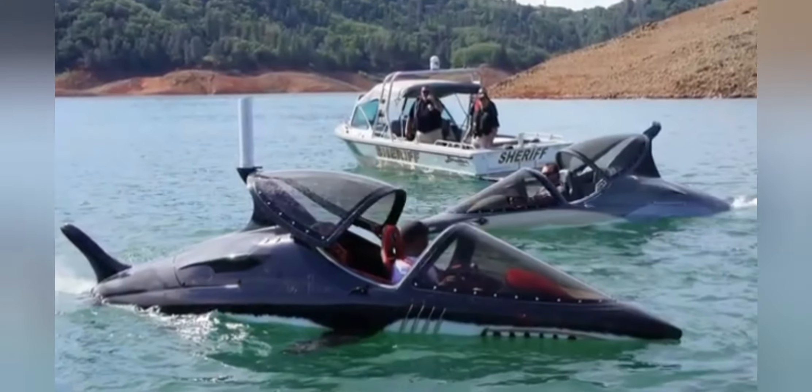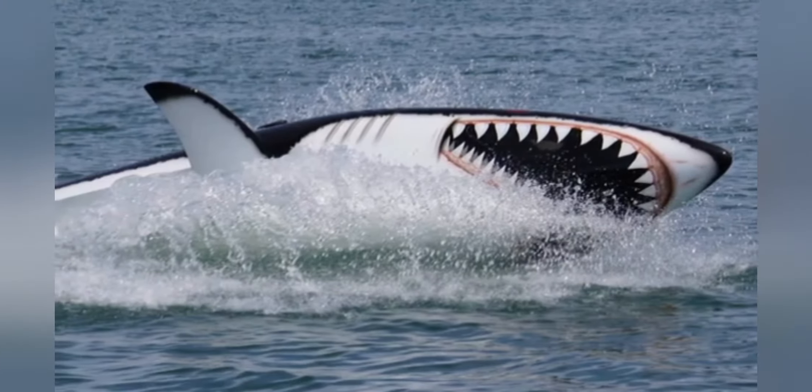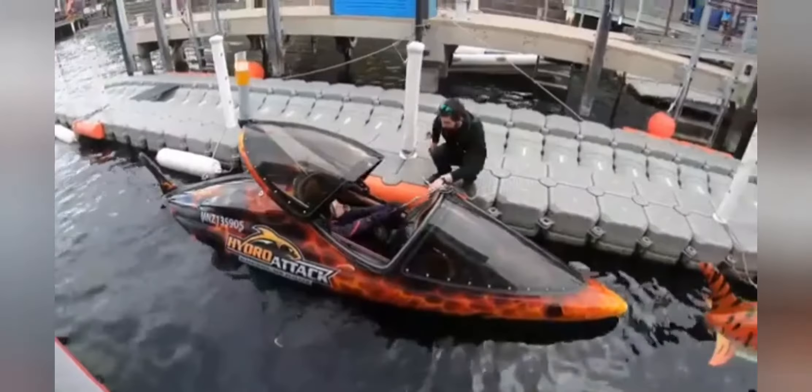Unlike conventional speedboats, the Sea Breacher offers controls similar to that of a fighter jet, allowing you to dive under the water, fly up above the surface, and even perform full 360 degree barrel rolls. There are three unique models to choose from: the shark, the killer whale, and the dolphin, each heavily inspired by their animal counterparts.